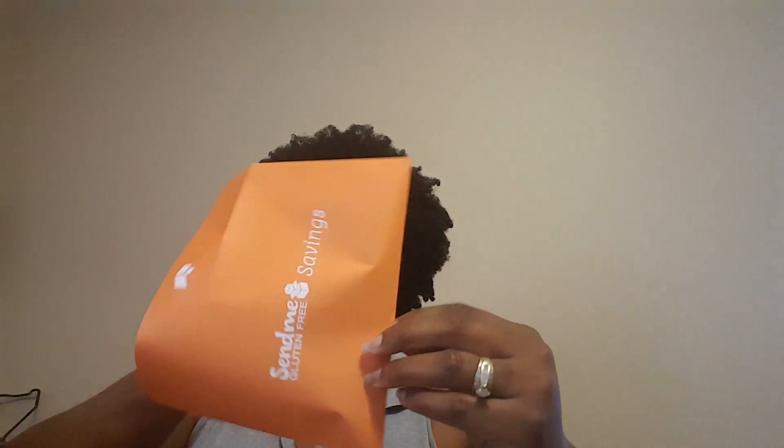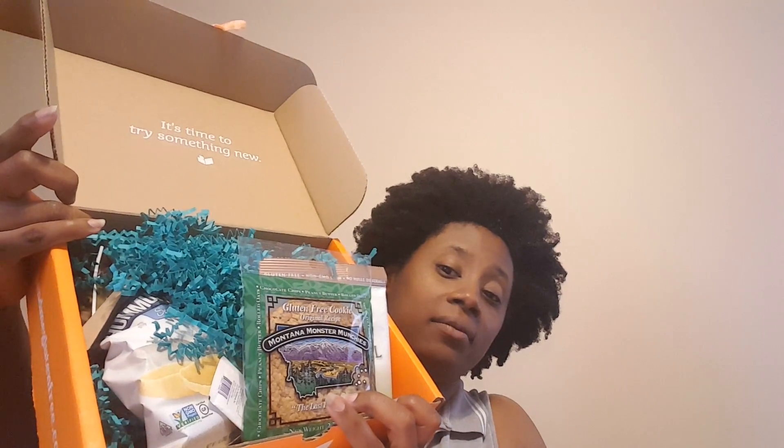I'm so excited - I have the Send Me Gluten Free May box here and we're about to review it. Let's see what's in here. There's a cute little envelope that has the savings in it, and usually it'll have coupons for the items that are in the box, so I'm going to show you a little of that without stuff falling out.